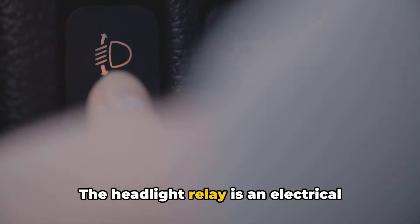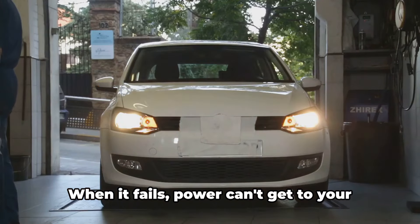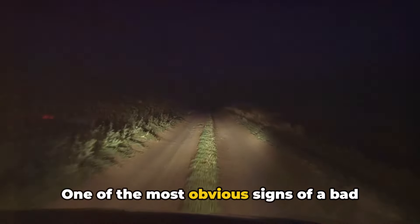The headlight relay is an electrical switch that controls power to your headlights by opening and closing circuits. When it fails, power can't get to your headlights properly, leading to all sorts of problems.